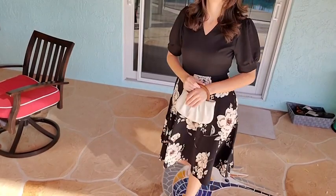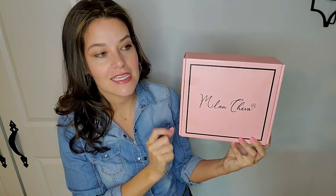I normally do not comment on packaging, but it is so cute. It has a very feminine pink box that it comes in, so if you're getting it as a gift, this is what they're going to receive. It's really adorable.